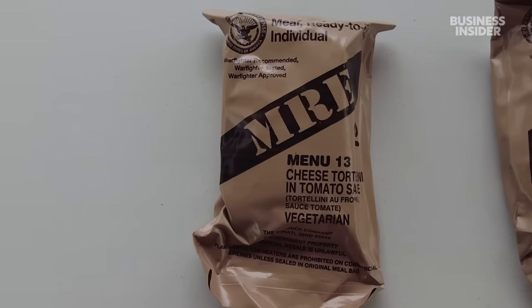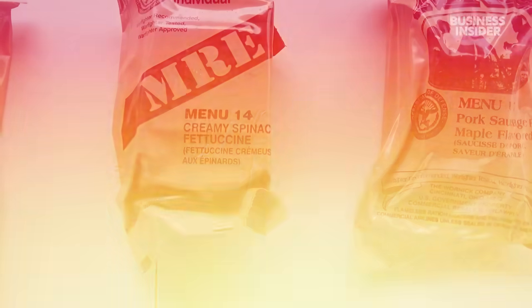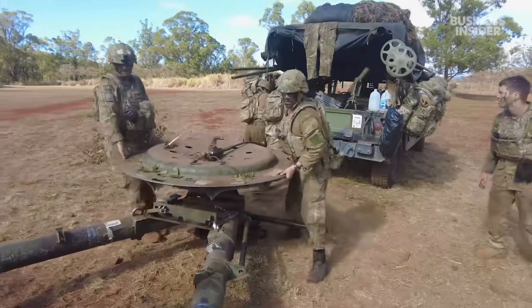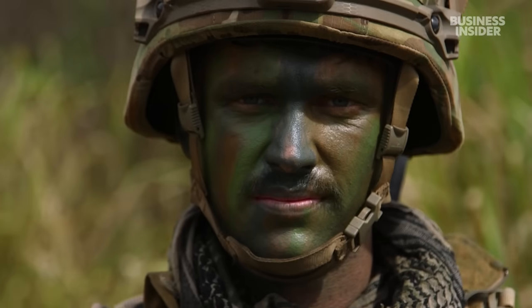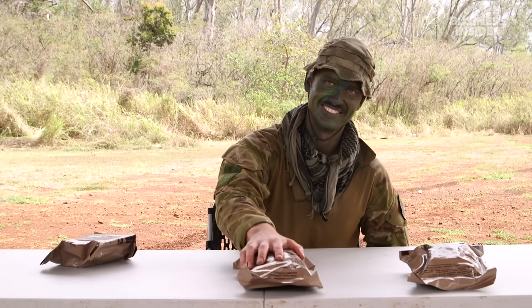My name's Sam. I'm a bombardier in the New Zealand Army with 16th Field Regiment. I'm about to try some United States military MREs. In November, the New Zealand Army traveled to Hawaii to participate in a joint training exercise with the U.S. Army. We asked one of their soldiers to try an American MRE, which stands for Meal Ready to Eat.